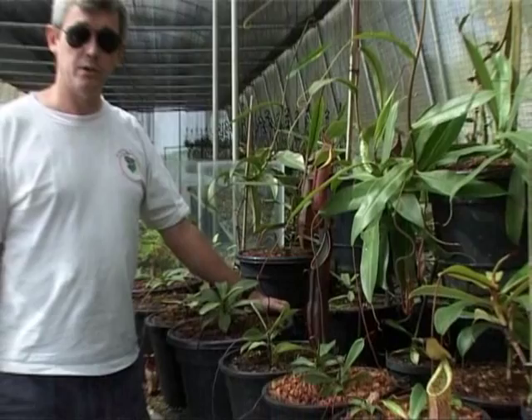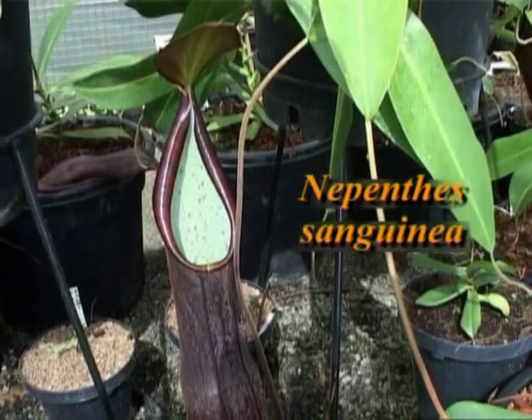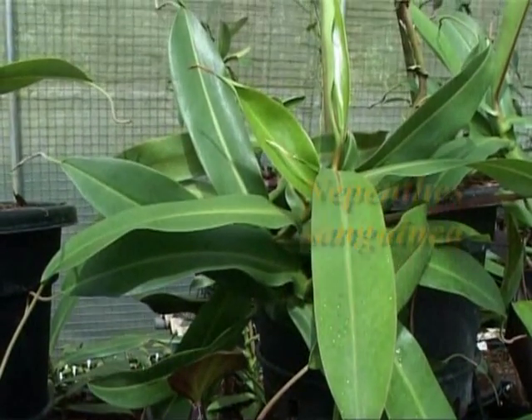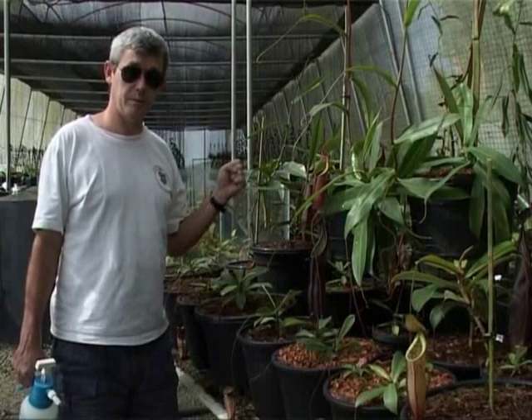This bench is mostly plants from the Genting highlands of Peninsular Malaysia. And the picture you can see here, this is a nice dark form of Nepenthes sanguinea. And round the other side of the bench which we'll show you is a nice Nepenthes ramus spinner.